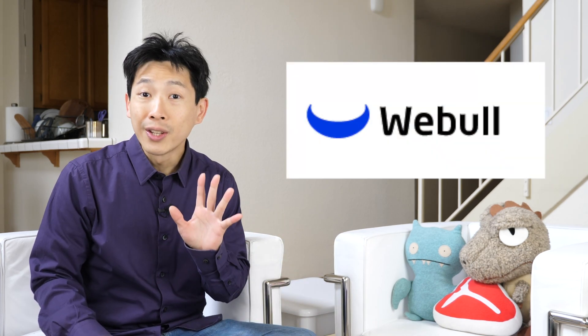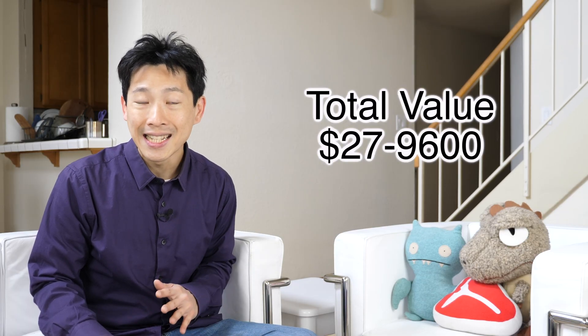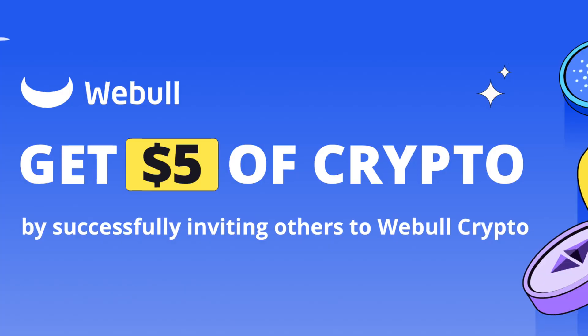This video is brought to you by Webull. You can get five free shares of stock valued between $2,700 and $9,600 just for opening up an account and depositing even just one penny. If you trade just $1 worth of crypto you can get $5 worth of crypto for free. If you transfer $2,000 of a brokerage account or $5,000 of an IRA you can also get a $75 bonus on top of all of this. Check out my referral link down in the video description below.